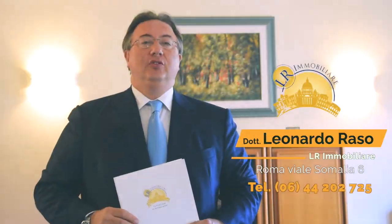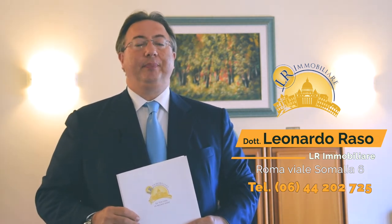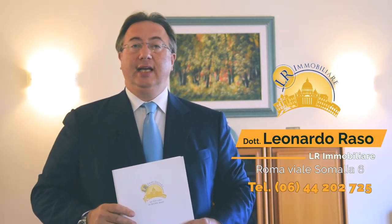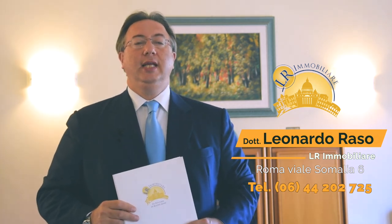Abbiamo visitato questo bellissimo appartamento di 130 metri quadri posto al quinto piano di una palazzina di otto piani edificata all'inizio degli anni Sessanta. L'immobile è dotato di ascensore ed è senza servizio di portineria. Le spese di condominio ammontano a circa 85 euro al mese. Il riscaldamento è centralizzato con contabilizzatori di calore ed è presente una caldaia per l'acqua sanitaria. La rendita catastale ammonta a 1.174,94 euro.